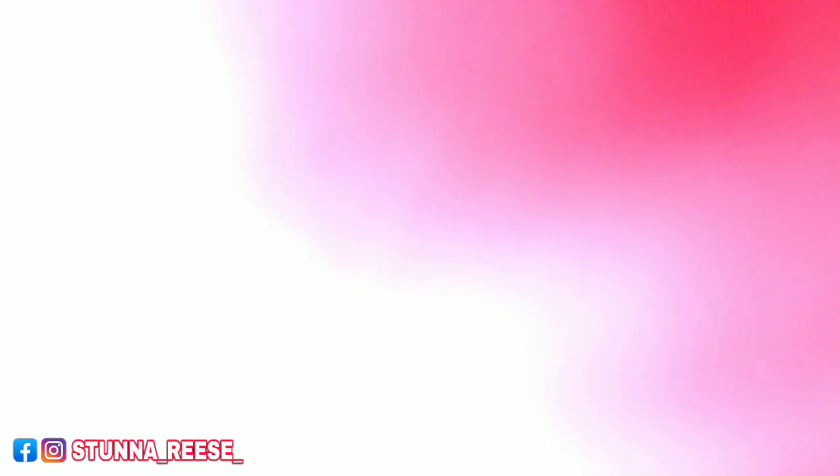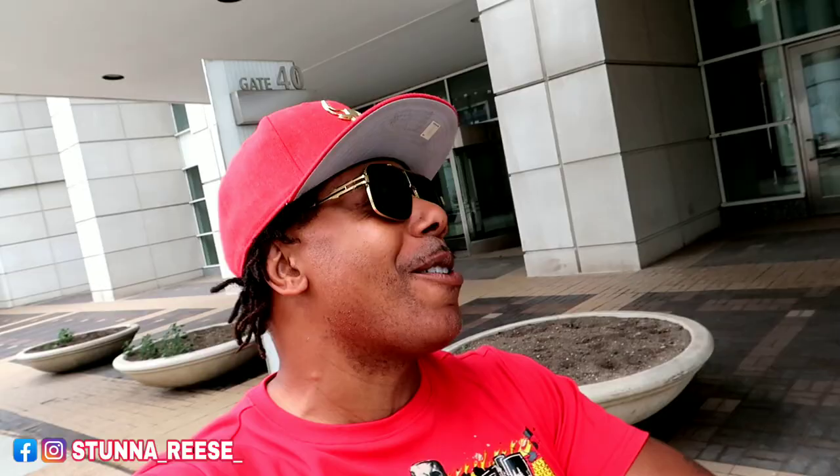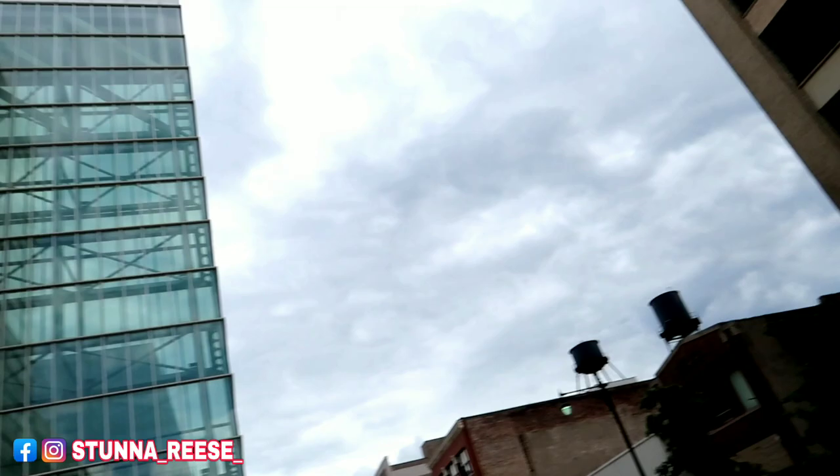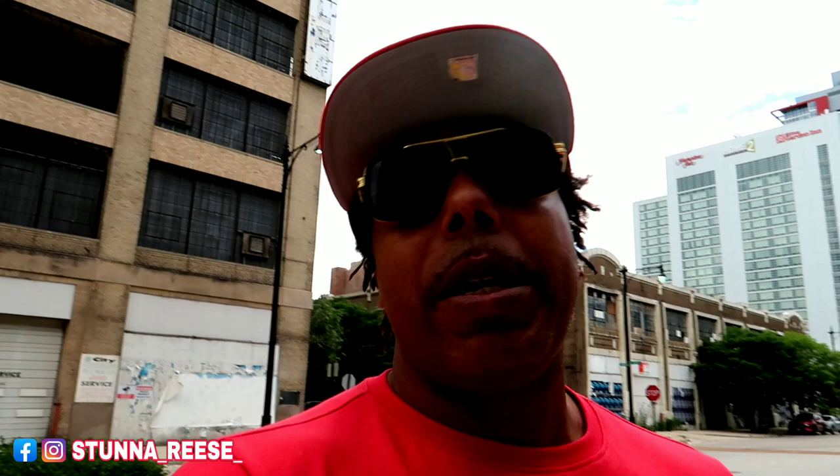All right, stunt squad — are y'all ready? Look, today in Chicago it's a beautiful day. We are downtown, actually in the South Loop, but I still consider it downtown. We're at the McCormick Place, and if you look way down there you can see the new building over there. Today I got a legendary car review for you guys.